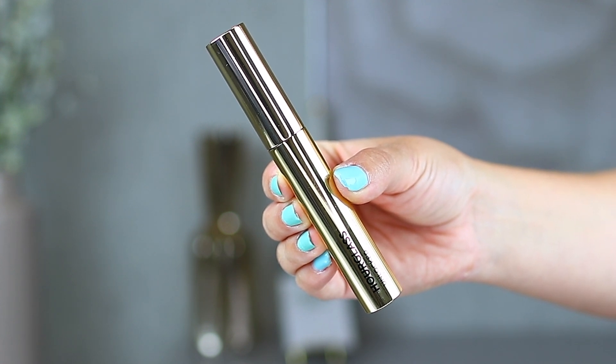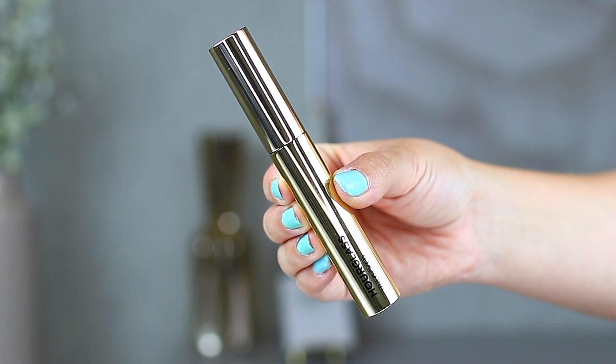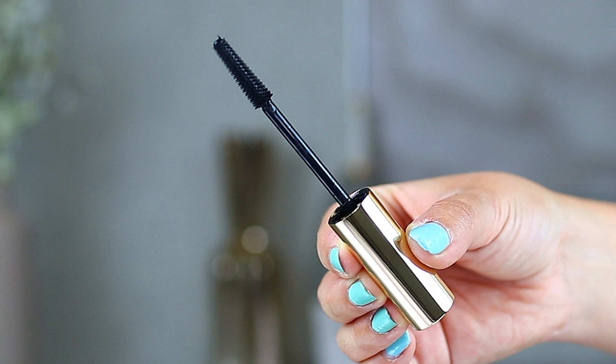The second mascara is the new Hourglass Unlocked Instant Extensions Mascara in Ultra Black. The outer packaging is the same style as Caution but a lighter gold tone than the Pat McGrath. I've heard a ton of mixed things about this one, which makes me even more curious. I'm already a big fan of their Caution mascara, so it'll be very interesting to compare. They have different formulas and packaging, so hopefully I can advise which would be a better fit for you.